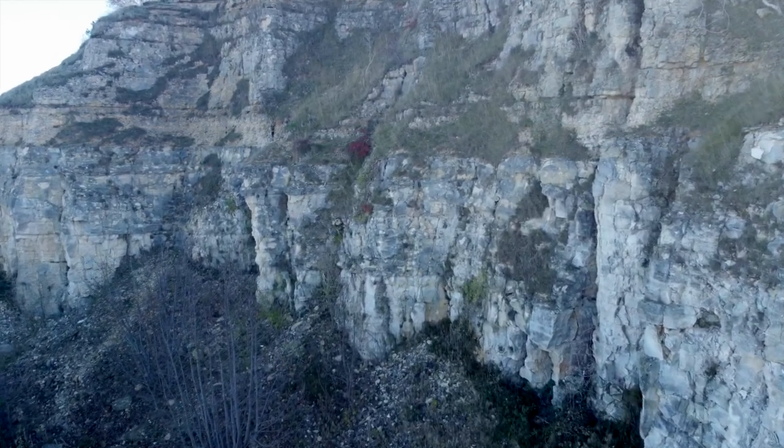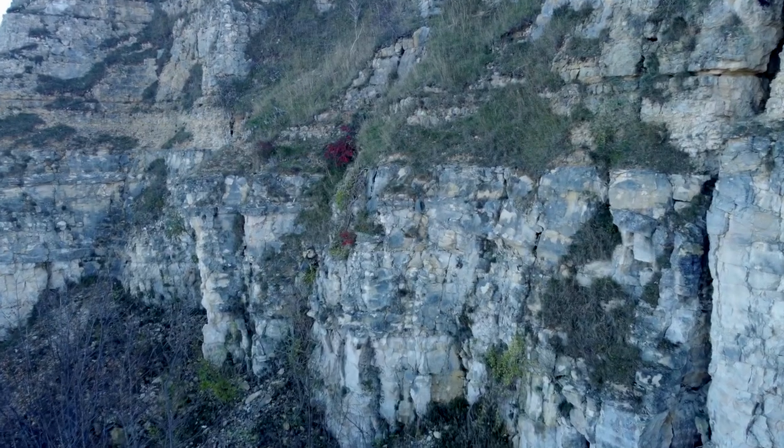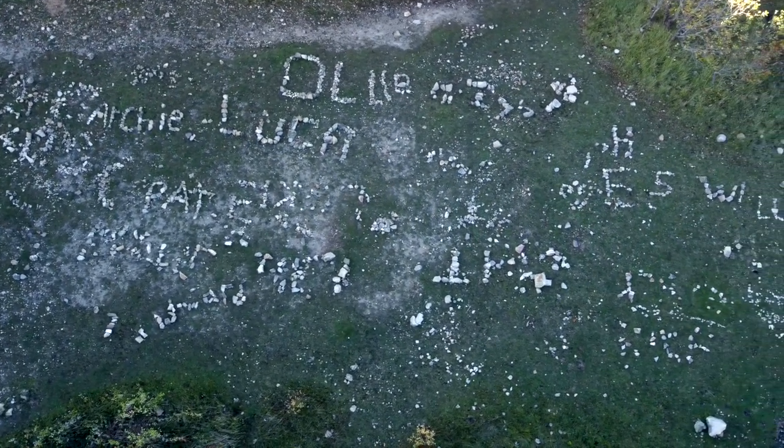There are a number of quarry remains around Leckhampton Hill, and this one is called Dead Man's Quarry. Like previous visitors, you may like to write your name on the stone remains.